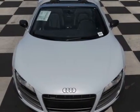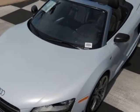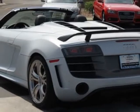This R8 boasts a 5.2-liter engine and has a 6-speed S-Tronic transmission. Additional options for this vehicle include the front row filler panel, Bang & Olufsen sound system, Suzuka grey metallic, and Audi carbon ceramic brakes.